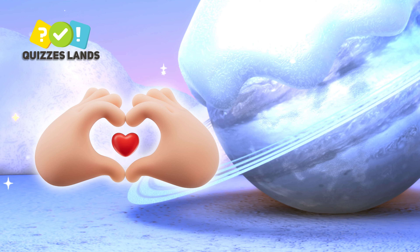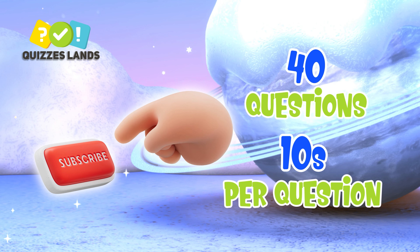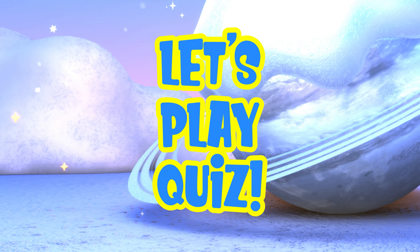Today I will show you jumbled words and you have to guess which fruit it is. Don't forget to subscribe to our channel for more informative quizzes like this. All right, let's play quiz!